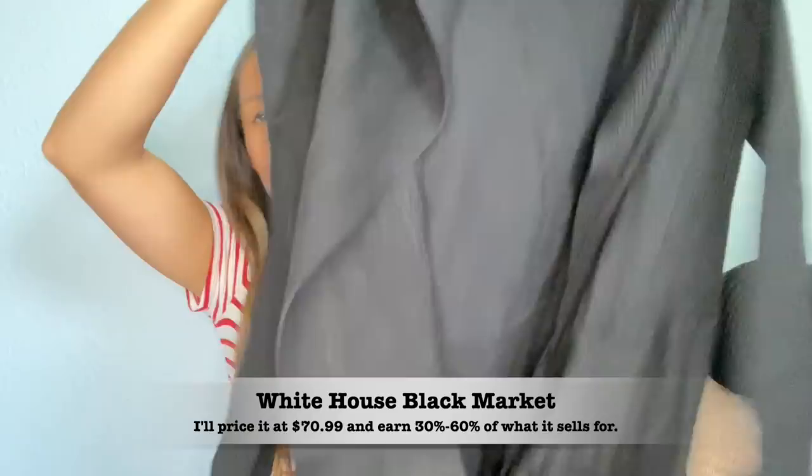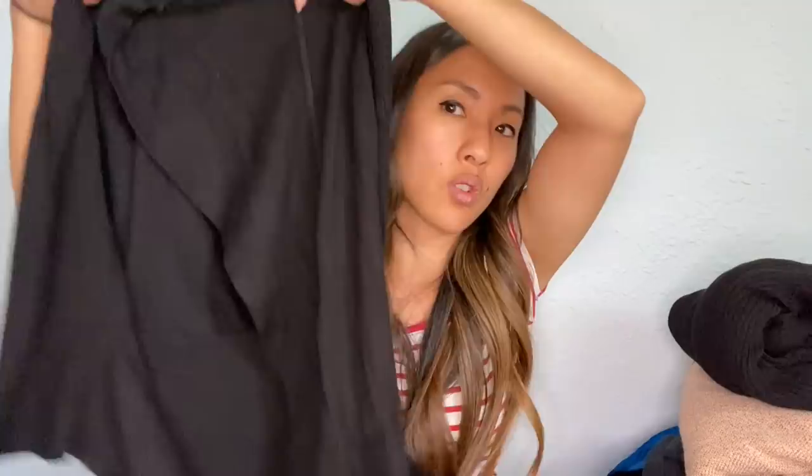The last clothing item I'm sending in is also White House Black Market — size extra small, a black open-front waterfall cardigan. And then there's also a purse by The Sak. I don't really know much about The Sak, but I've already sent in a few pieces and will be sending this one in too. I don't think it's really worth that much, but we'll just see since I don't really want to list it myself.